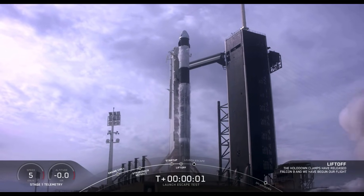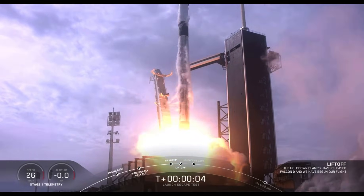Ignition, lift off. Send for 5, aim high. Go Falcon, go Dragon.